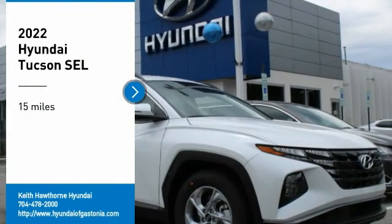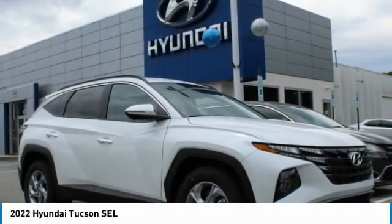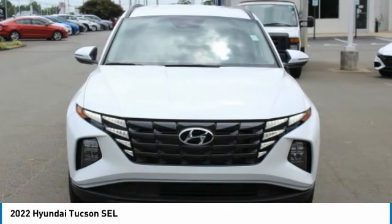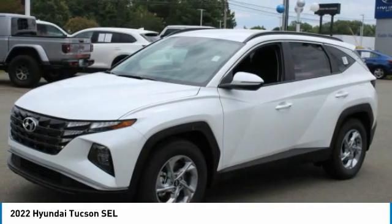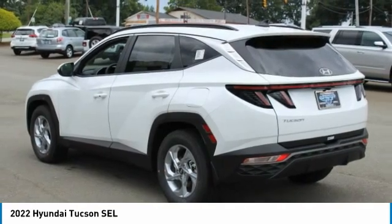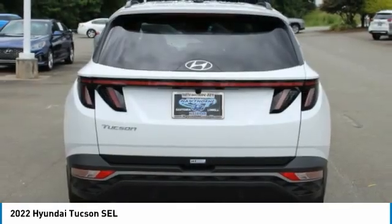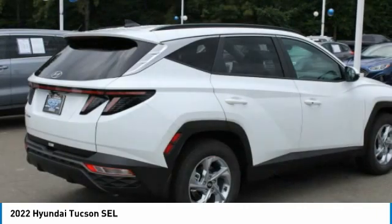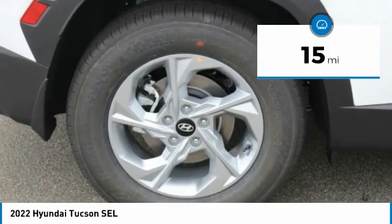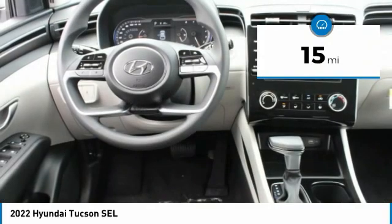Looking for the right vehicle? Check out the 2022 Hyundai Tucson. The Hyundai Tucson is Hyundai's first CUV to be designed in Europe. Tucson takes the boxy utility vehicle and transforms it with flowing curves, graceful lines, and style to spare. It's the future of the crossover. This vehicle has less than 100 miles.